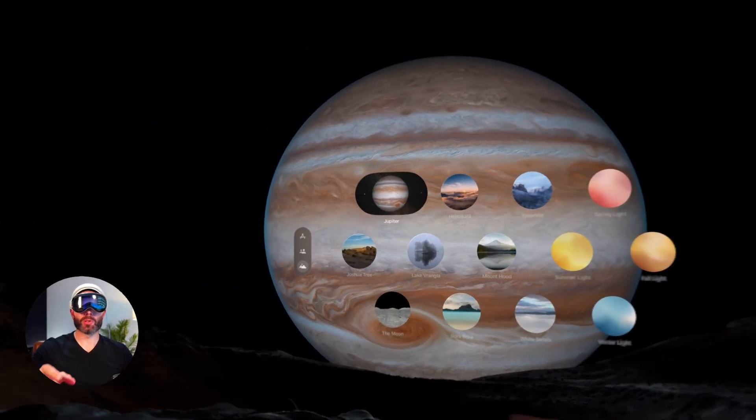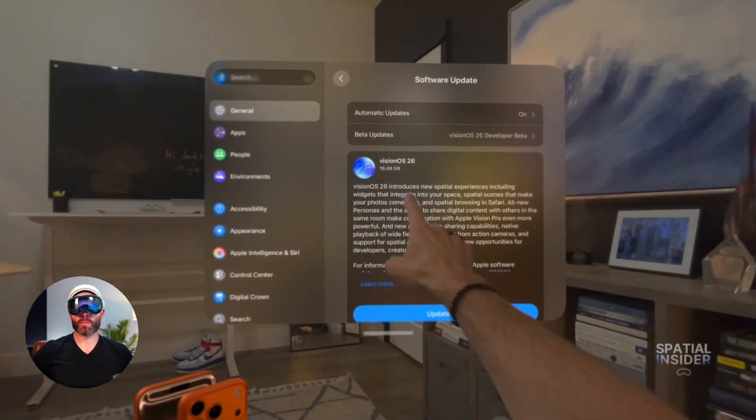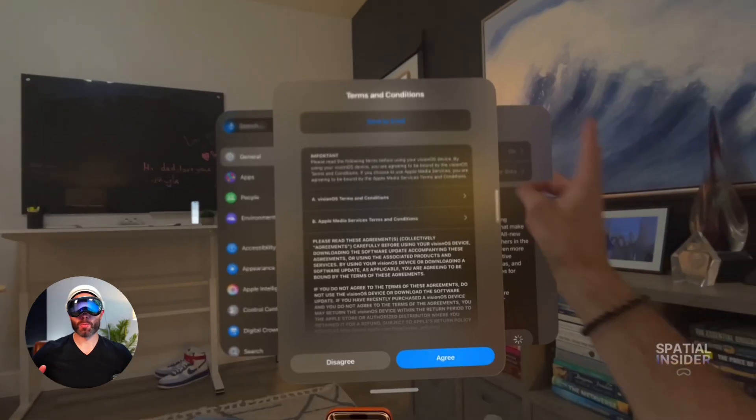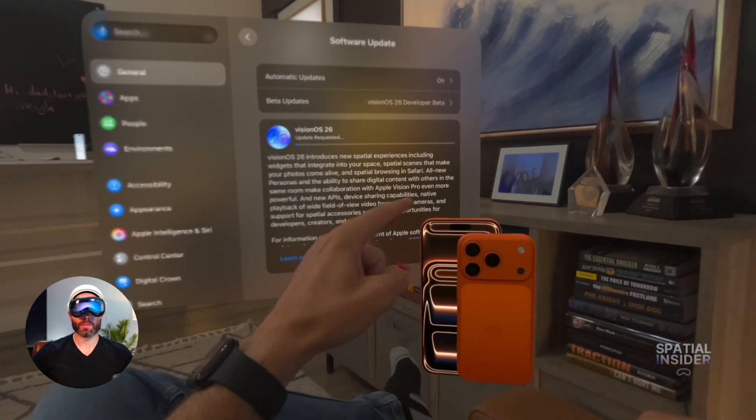That was the new Apple immersive environment, Jupiter. It's currently available for developers as part of the VisionOS 26 release candidate, and it will be available for everybody else through the public release of VisionOS 26 happening very soon this fall. Hope you all have a fantastic day and we'll see you on the next video.